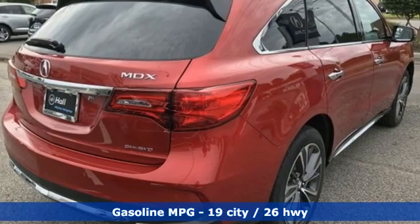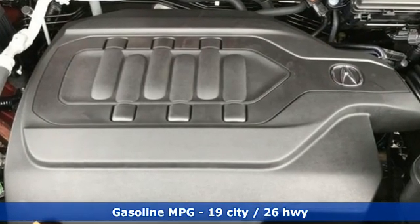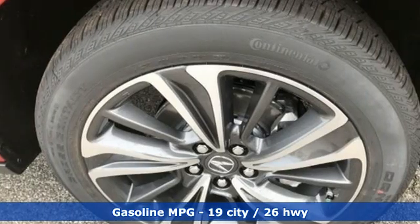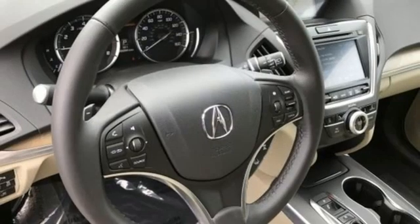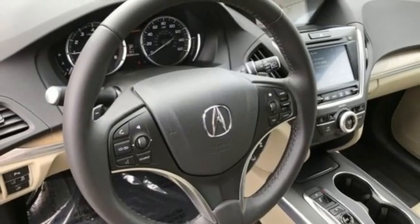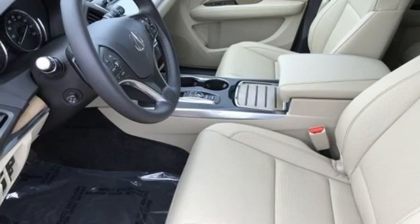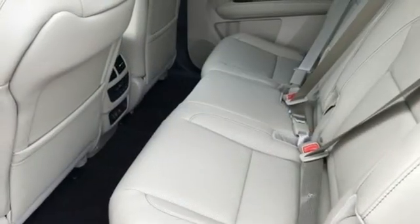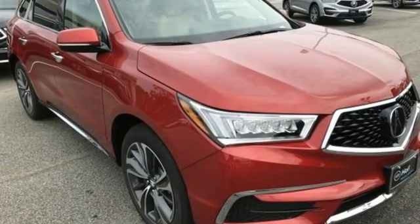A great vehicle is comprised of great features like these: V6 engine, four wheel drive, integrated navigation system, memory exterior door mirror settings, dual zone climate control, front and rear parking sensors, streaming audio, memory steering wheel settings, voice activated climate controls, auto tilt away steering column, and automatic transmission.